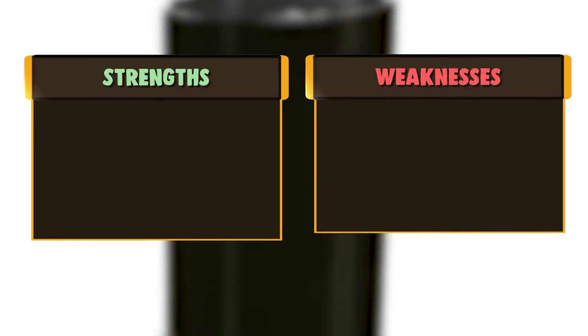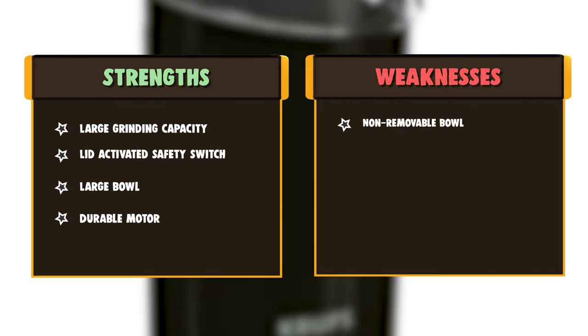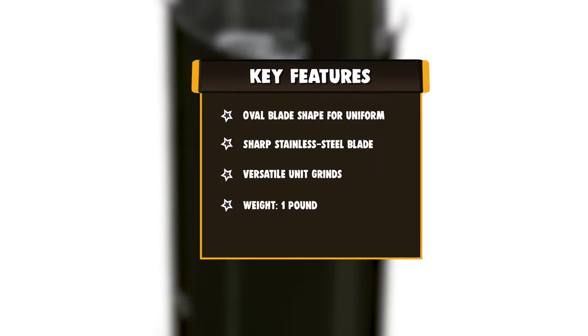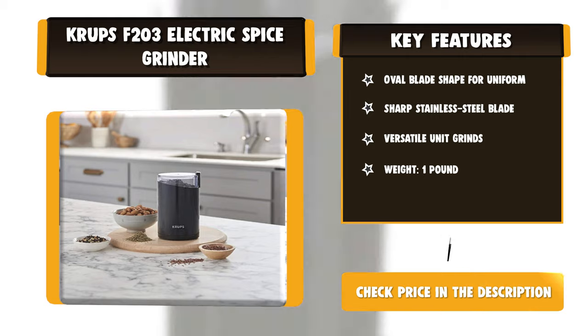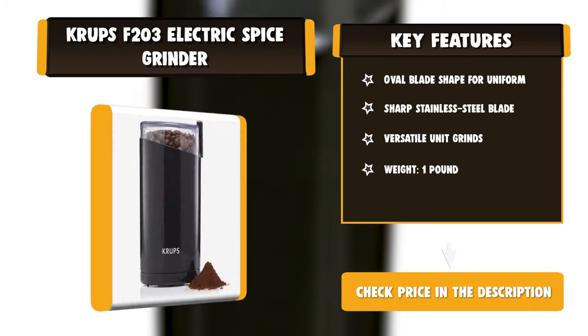The durable motor is powerful and handles a wide range of ingredients including nuts, coffee beans, and cinnamon sticks. After locking the transparent lid, push the black button down to activate the grinder. You can use the sieve to get fine particles, as the grinder produces different sized particles.